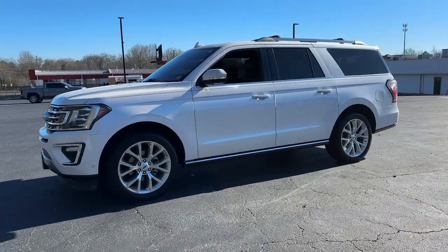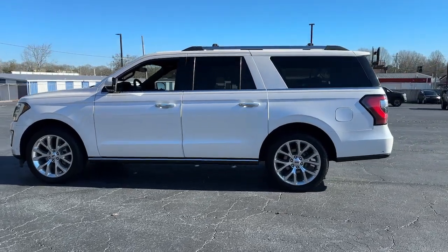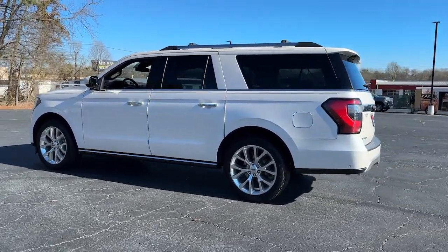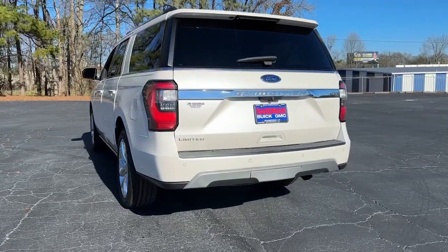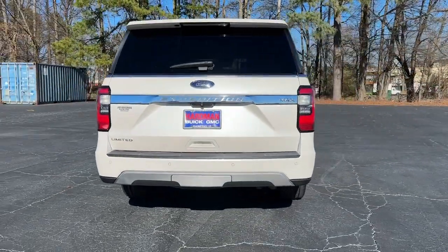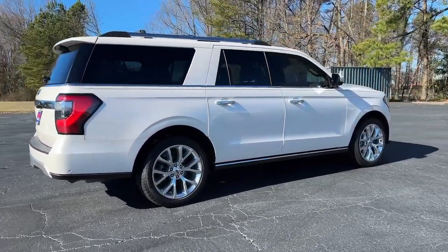Your next car could be the 2018 Ford Expedition Max. With less than 80,000 miles on the odometer, this vehicle stands out from the rest. Here's an awe-inspiring Ford Expedition Max, the premium full-size SUV with an extended wheelbase and enhanced cargo capacity.